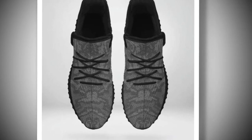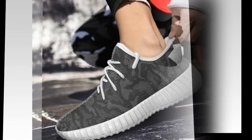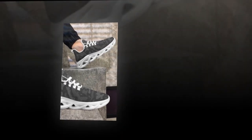Now let's dive into the key features that make these sneakers stand out. Wave Design Sole — these shoes sport a unique wave design sole that not only looks cool but also provides excellent support and comfort. It's perfect for those long days when you're on your feet.